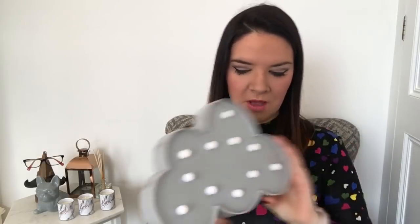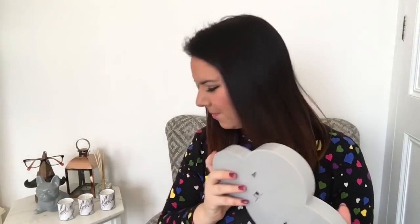Also from Poundland — you might have seen this in a different haul. It is working, it's just bright in here. I was going to give it to Toby but he's got quite a few nightlights, so I've put this in our living room and it actually looks really sweet. I light some candles and pop this on and I really like it. It was only two quid and it's one of my favourite things — it looks really cute.